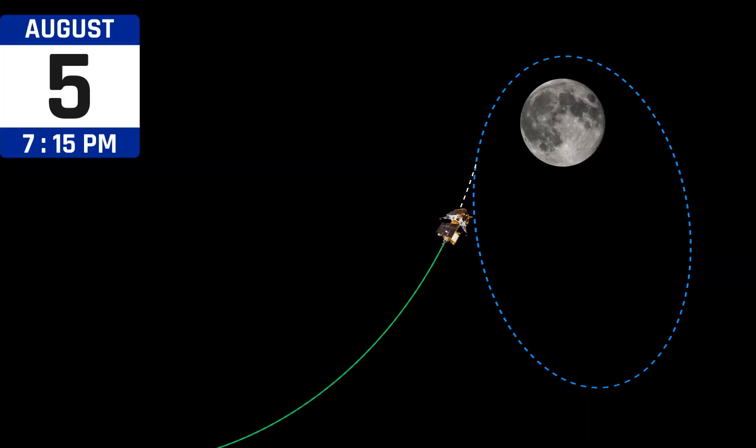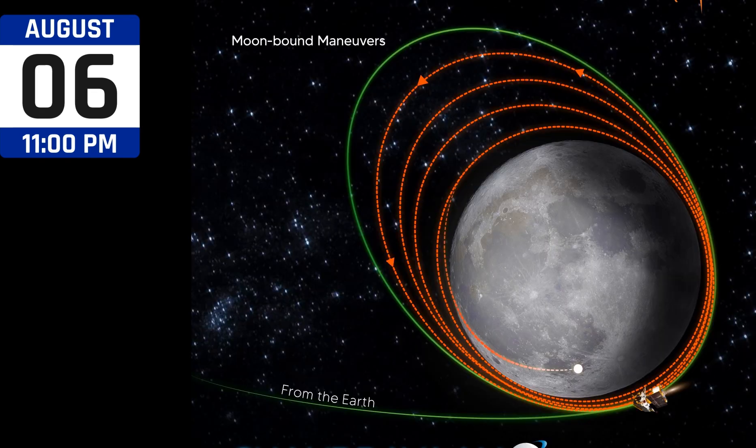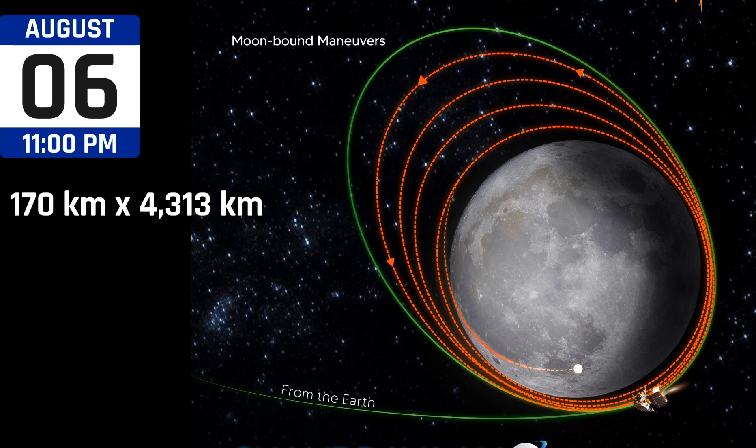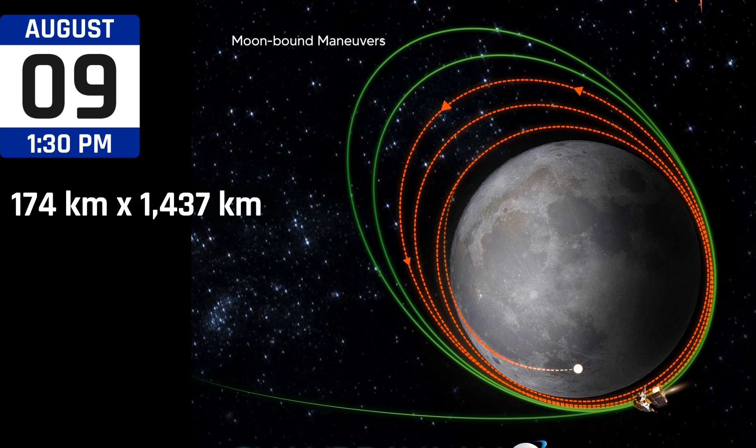On August 5, Chandrayaan-3 was successfully inserted into lunar orbit, and the orbit achieved was 164 km by 18,074 km as intended. On August 6, the first lunar orbit maneuver was successfully completed and the spacecraft entered a 170 km by 4,313 km orbit around the moon. On August 9, Chandrayaan-3's orbit was further reduced to 174 km by 1,437 km following a maneuver performed.